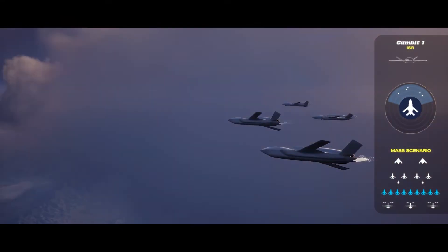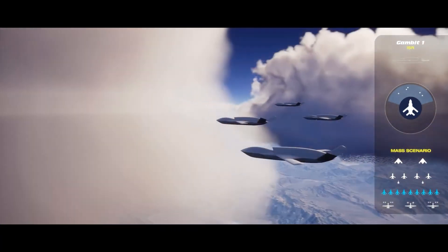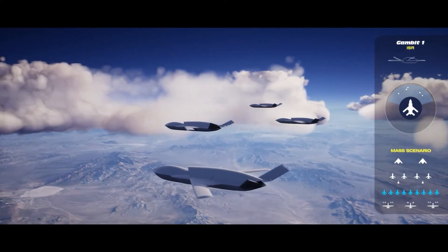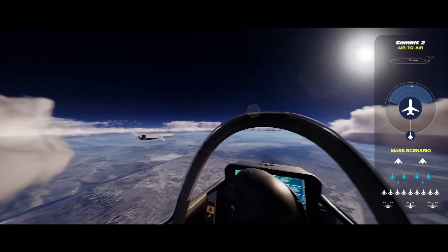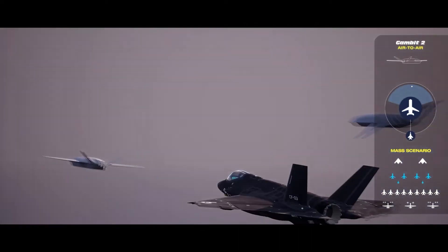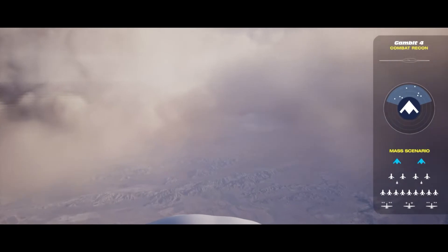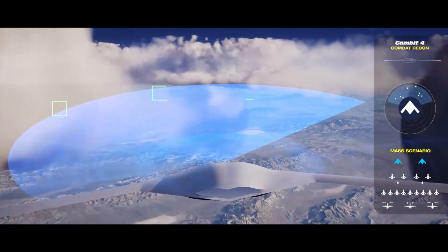Our Gambit One aircraft is really focused around intelligence, surveillance, and reconnaissance. It's adapted with its wings and tails to be long endurance, stay out in the battle space a long time, and also focuses on agile combat employment where we base forward in the fight. Our Gambit Two aircraft is more focused on the air-to-air engagement — it's more of a loyal wingman and works in and around our current fourth and fifth gen fighters. Our third variant focuses on domestic operations for training and adversary air targets. And lastly, our Gambit Four platform brings a flying wing, ultra-long endurance capability that exceeds 60 hours for long-range operations with stand-in effects.